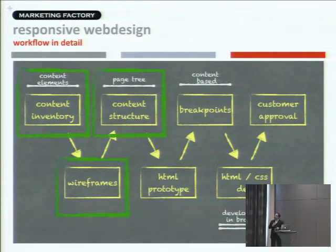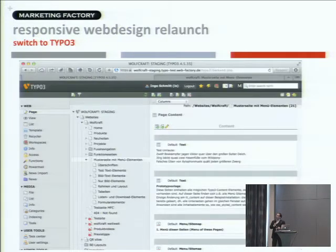We did the HTML prototype combined with the wireframes because it's one thing — and we were ready at this point. We also had the test pages.